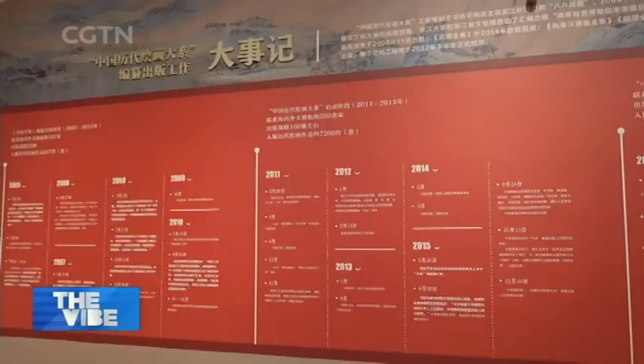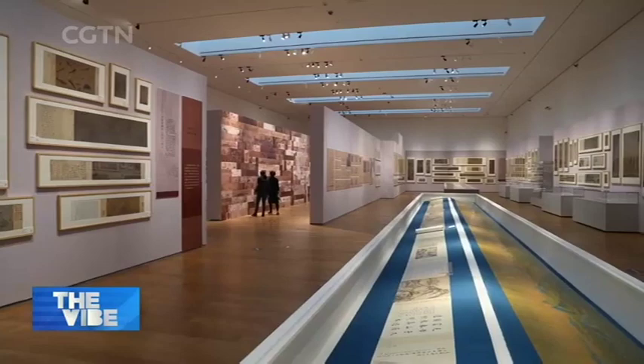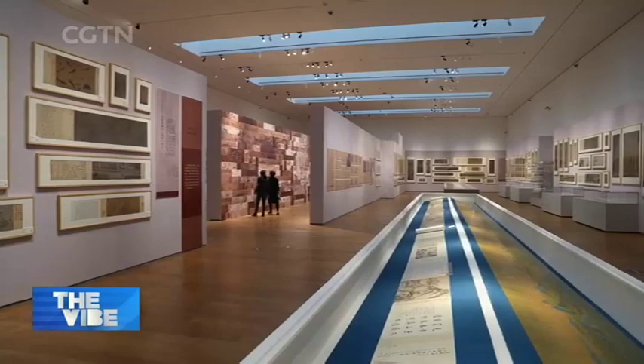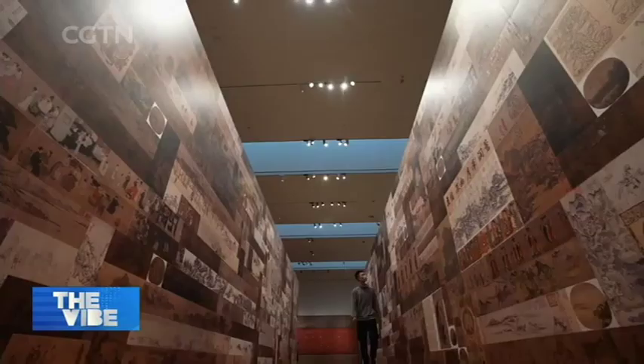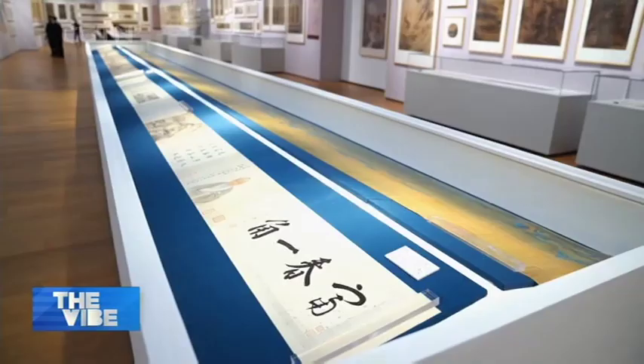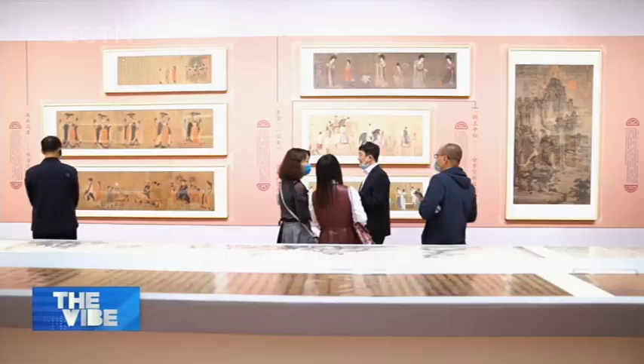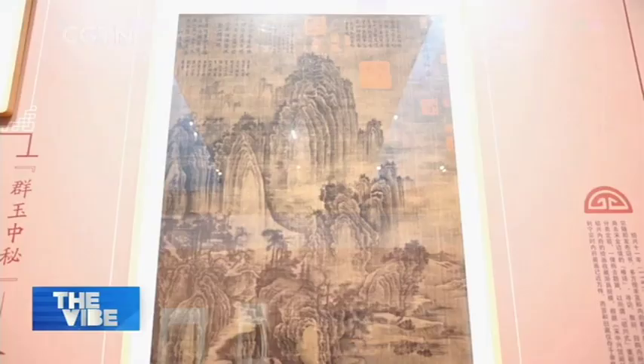The exhibition at Zhejiang University is a comprehensive showcase of China's successful use of digital technologies over the past 16 years to preserve ancient Chinese paintings. On display are nearly 500 pieces of one-to-one replicas of masterpieces.